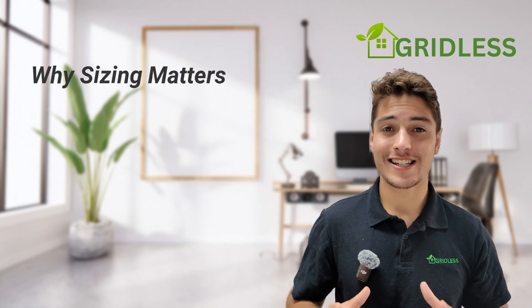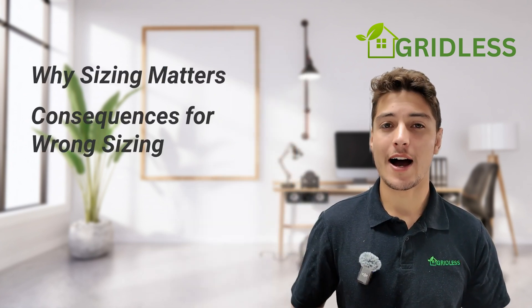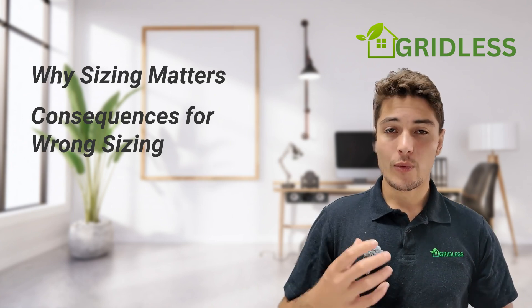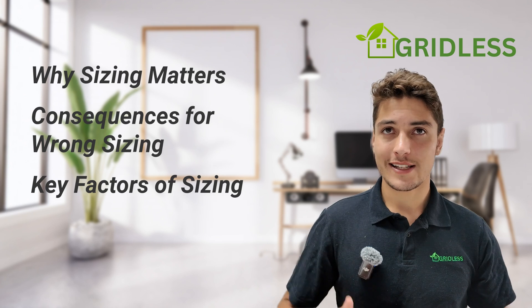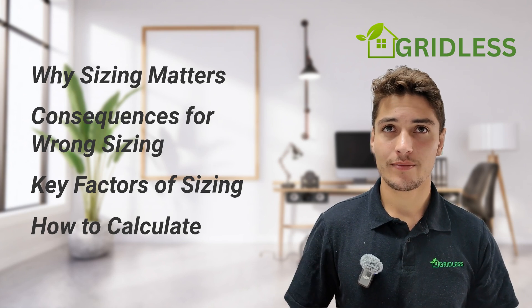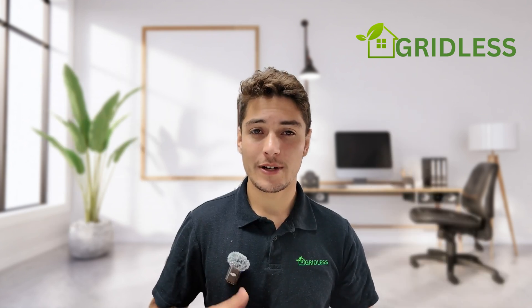In this video, we're going to go over why sizing matters and what the consequences are when you choose the wrong sizing for your system — they can be quite severe. Then we're going to go through the key factors of sizing a system and the calculations that you can use yourself to estimate the size that you need. That's going to be the video — short and sweet.